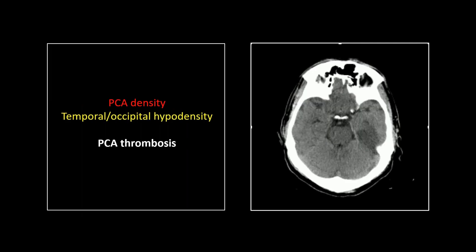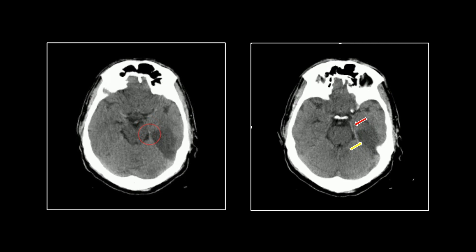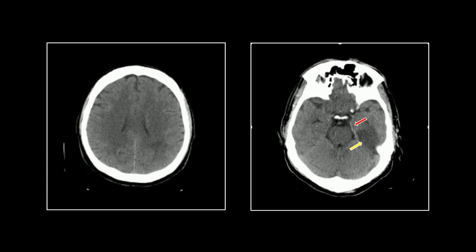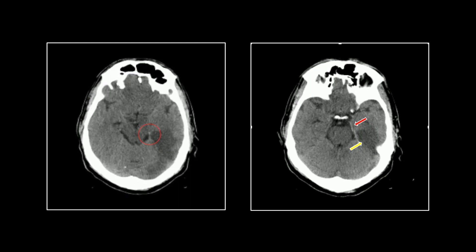Our next one: thrombosis of the left posterior cerebral artery. The reason I like this one is on this particular slice it really looks like it's just part of the petroclinoid ligament — pretty tricky. That anterior portion is actually the thrombosed vessel. I don't think you'd have missed it because there is a pretty large infarct in the lower temporal region. This is a nice one to track through — it really does look like a petroclinoid ligament, but then you can track that dense vessel all the way back. There again is the infarct, and a little involvement there of the left thalamus as well. That is a thrombosed left posterior cerebral artery.